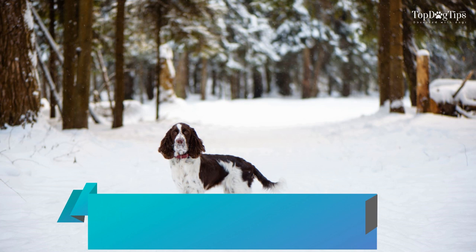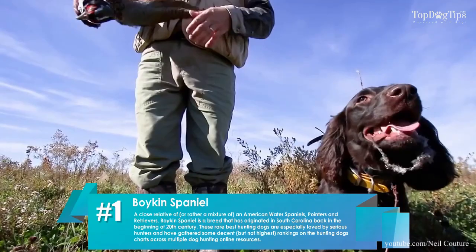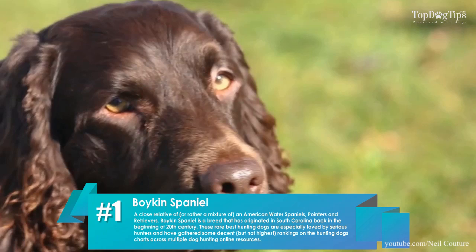1. Boykin Spaniel. A close relative of, or rather a mixture of, an American Water Spaniel, Pointers, and Retrievers, the Boykin Spaniel is a breed that originated in South Carolina in the beginning of the 20th century. These rare hunting dogs are especially loved by serious hunters and have gathered some decent, but not the highest, rankings on the hunting dogs chart.